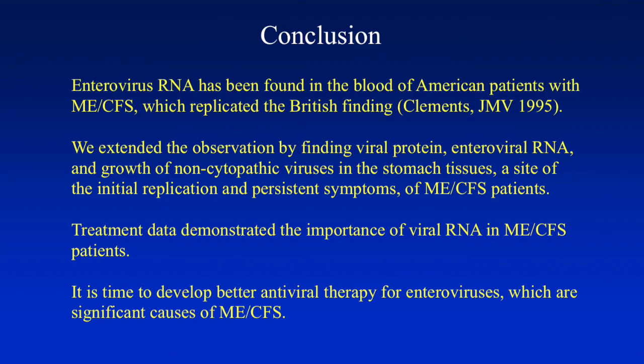In conclusion, enterovirus RNA has been found in the blood of American patients with ME/CFS, replicating the British findings. We extended the observation by finding viral protein, EV RNA, and growth of non-cytopathic viruses in stomach tissues — a site of initial replication and persistent symptoms in ME/CFS patients. Treatment data demonstrated the importance of EV RNA in ME/CFS patients. I think it's time to develop better antiviral therapy for enteroviruses, which are significant causes of ME/CFS.